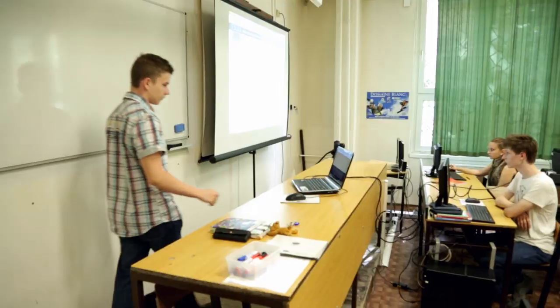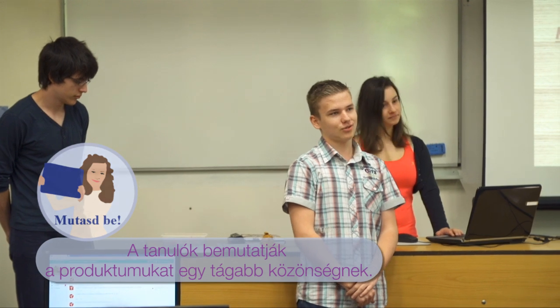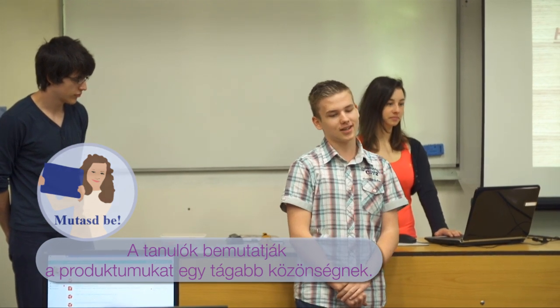A projektünk időtartama körülbelül három hét volt, tehát durván tíz óra időkeretet vett igénybe. A mi csoportunk feladata az volt, hogy bemutassa a háromszögek felhasználását a matematikán túl, és a közlekedés témát kaptuk.